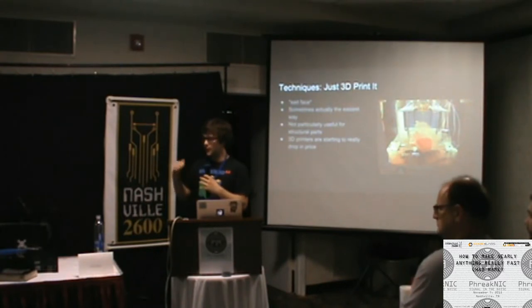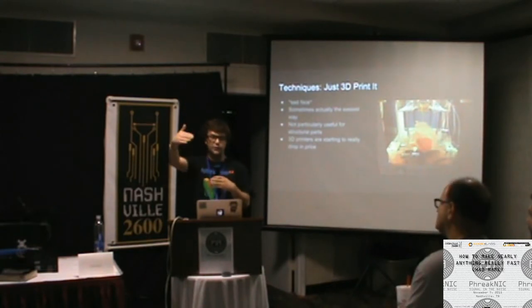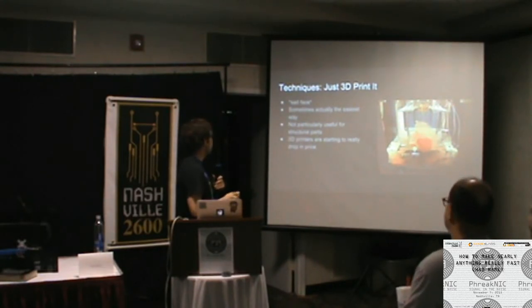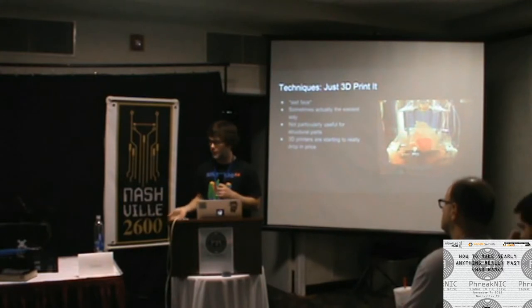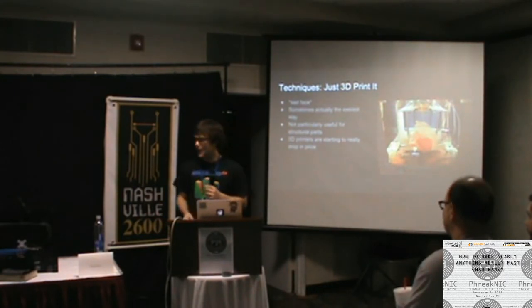The printing process works layer by layer — after each layer the platform moves down or the head moves up, then does the next layer until you have a full object. Printers have improved a lot over the past five years. Five years ago they were really agitating to deal with, and for a while I worked in the Invention Studio as the 3D printer person. If a printer broke, I was the one who fixed it, and if you have to fix something someone else broke all the time, you're eventually not going to like it.